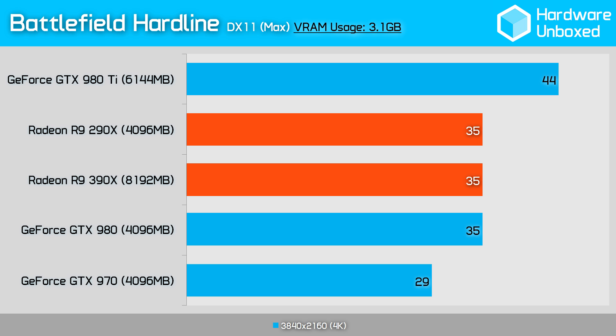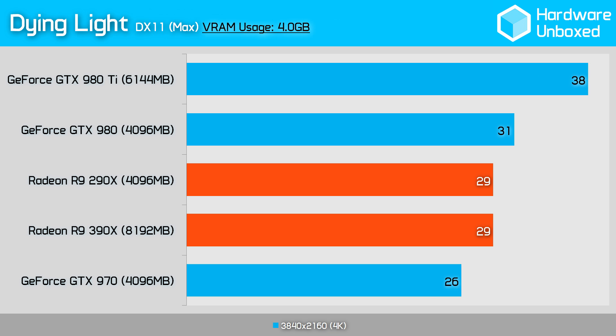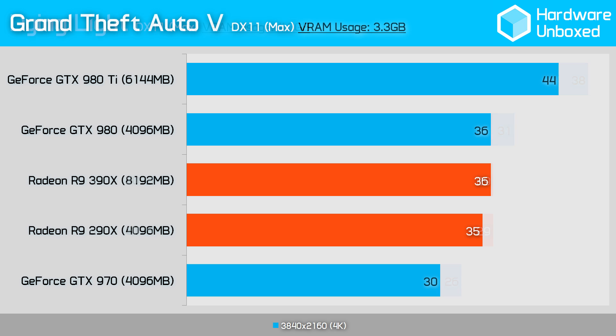Out of interest, we increased the MSAA level to 4x, which reduced the average frame rate to 28 frames per second and increased VRAM usage to just 3.6GB. Playing Dying Light at 4K only allowed the 290X and 390X to deliver an average of 29 frames per second, and again, clock for clock we received the same result. Dying Light did require up to 4GB of VRAM at this resolution using the highest quality in-game settings — it's impossible to turn anything else up, so 4GB was the maximum amount of VRAM the game could use in our test.